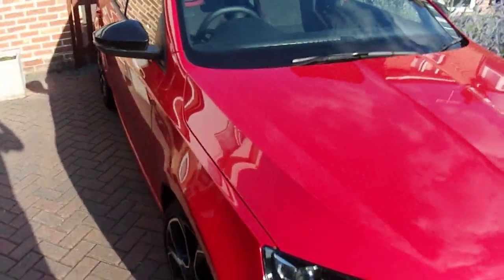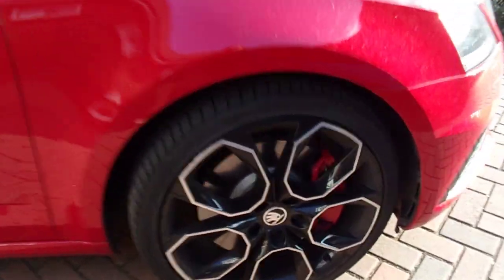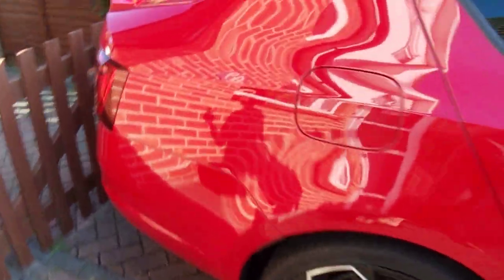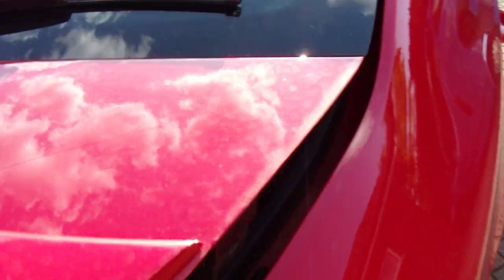Let's take a look at the Skoda Octavia VRS. Look at those alloy wheels — finished in a lovely red metallic. Look at that cavernous boot. Masses of space.